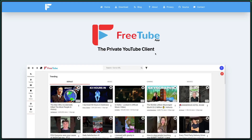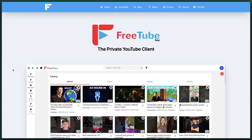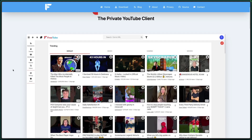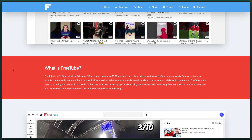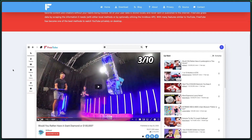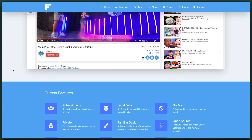But what if you want just one place for all of these solutions? Does such a thing exist? As it happens, yes it does. FreeTube is an open-source project designed to do just that — deliver YouTube videos in an app where you have a huge amount of control over the experience. It has no ads, SponsorBlock, DeArrow, and all of the features of Unhook built-in.